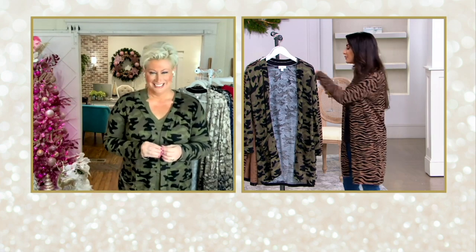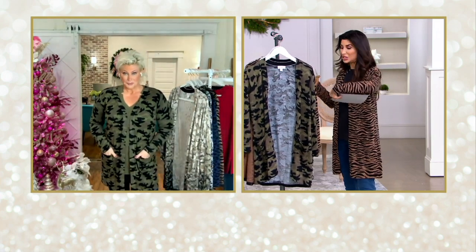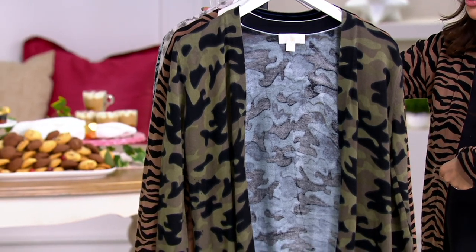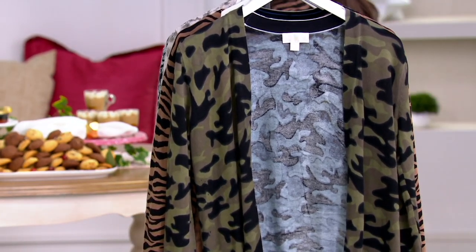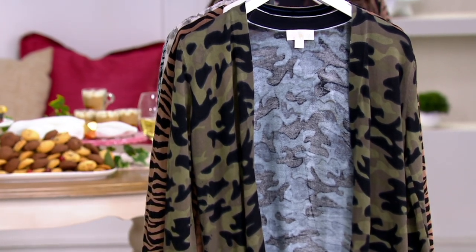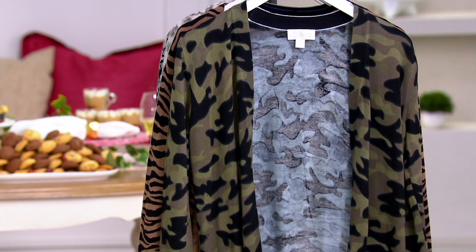I'll take you through the colors because we did a special price on this today. Normally this is $77.42 — we have it for $68.94 and shipping is free. We've already had $400 picked up, so let me take you through the colors because we just got our final order of the year in on this as well.